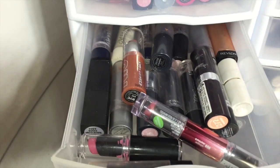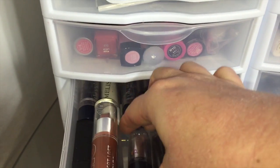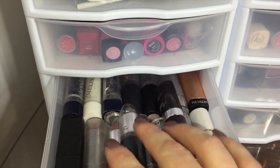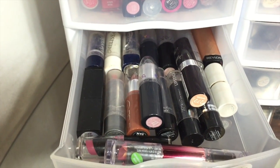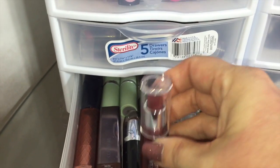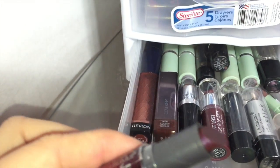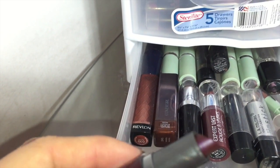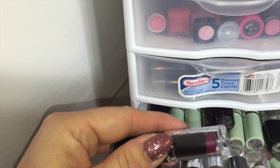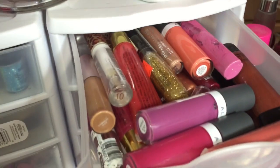In this drawer are all my nudes — some pinky nudes, brownish nudes, really light frosts, all the way up to brownish nudes. Anything that goes on with more of a nude finish is in there. Down in this drawer are all my browns and deep, dark colors — anything that's going to go on pretty dark. I love dark colors, anything in a dark wine, burgundy, or what some people call vampy. Now that we're into fall and winter I love wearing a lot of really dark shades.